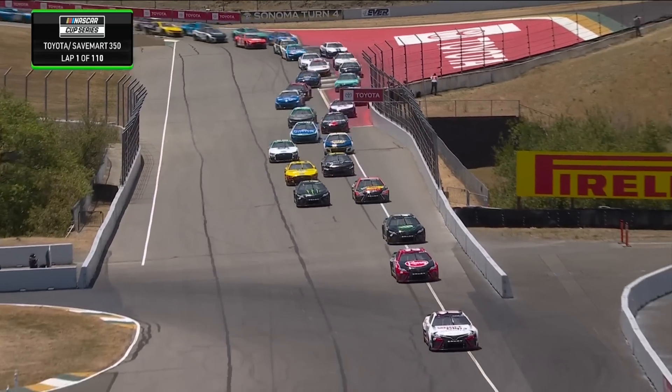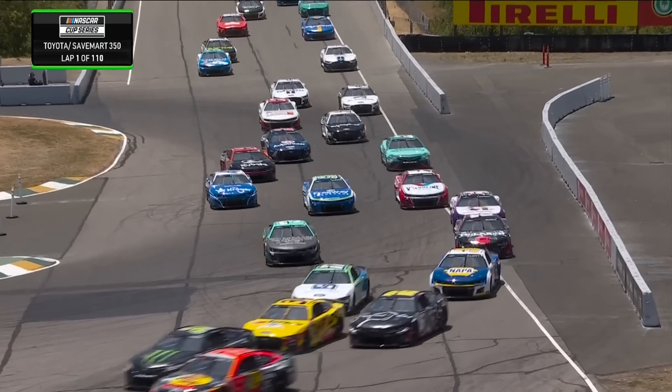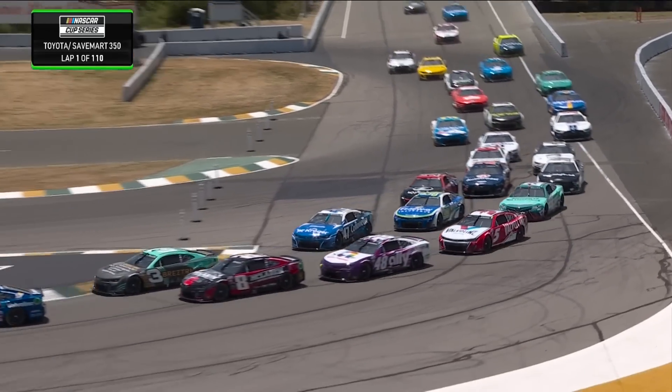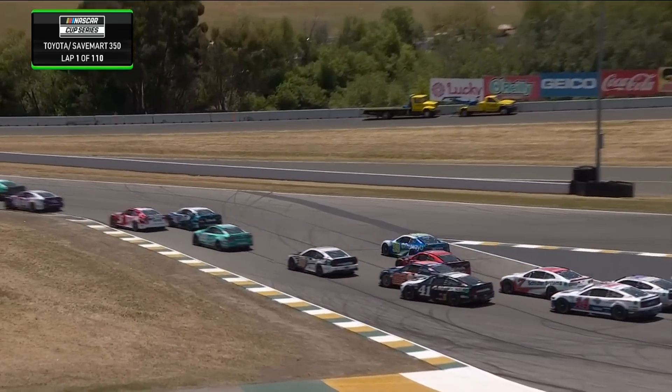Turn four — Gibbs and Truex side by side. Look at them fan out here to seven. This is the four into seven that I was talking about — that's the first opportunity, a huge passing zone.